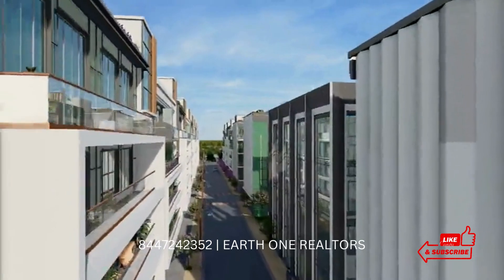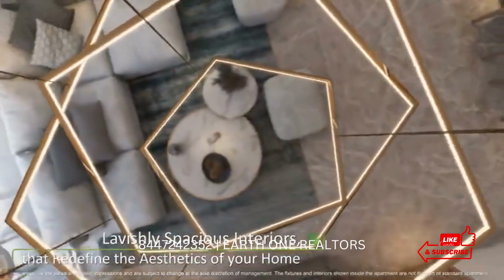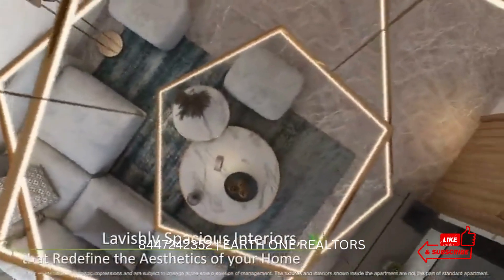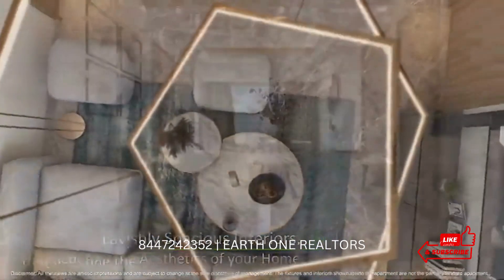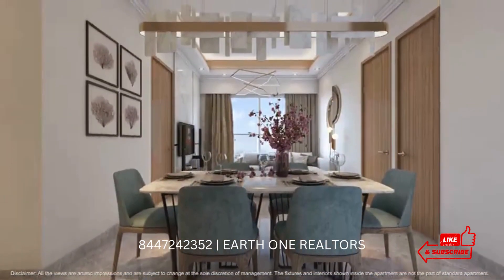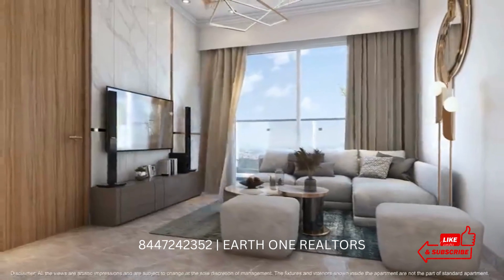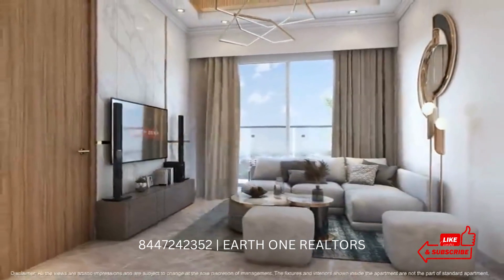For 3BHK, there are two sizes: 1305 sqft and 1470 sqft. The 1305 sqft option starts from 1.91 CR to 2.18 CR. Similarly, the 1470 sqft option starts from 2.13 CR to 2.44 CR for the 4th floor.